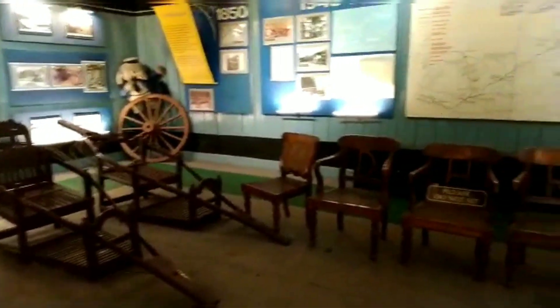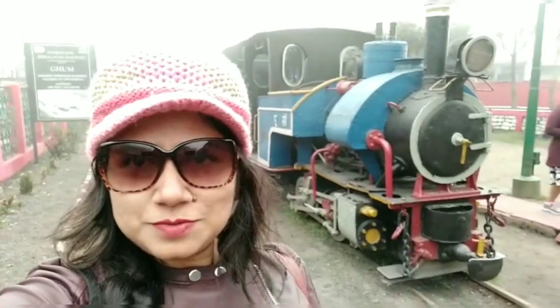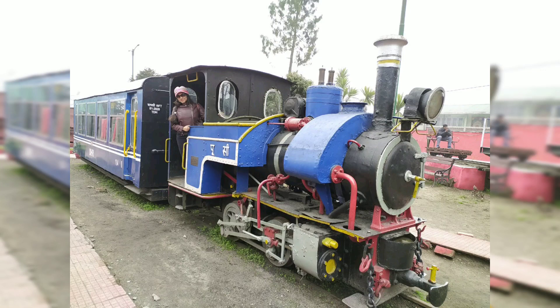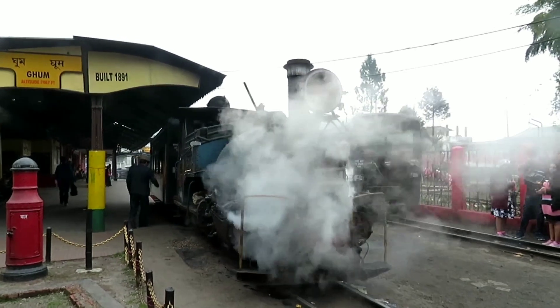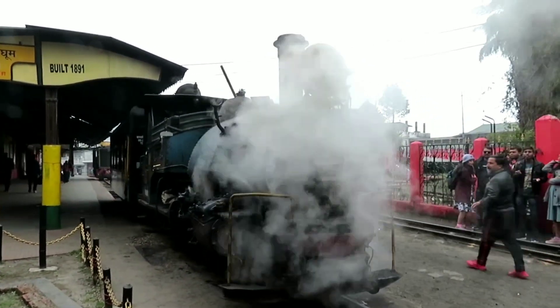In order to witness the oldest steam engine, Baby Shavul — first built in 1881 and then rebuilt in 1999 — we were posing with the star attraction of the Ghoom Museum when suddenly we heard the whistle of our steam engine. It was all set to depart from Ghoom Station and take us back to Darjeeling.